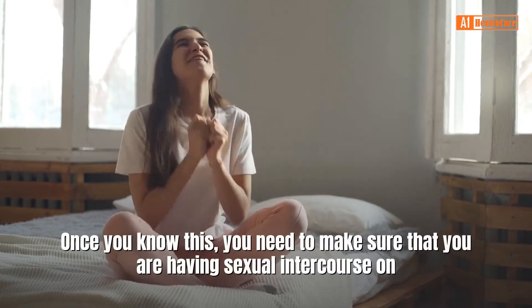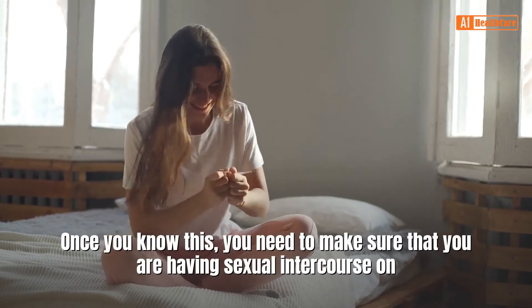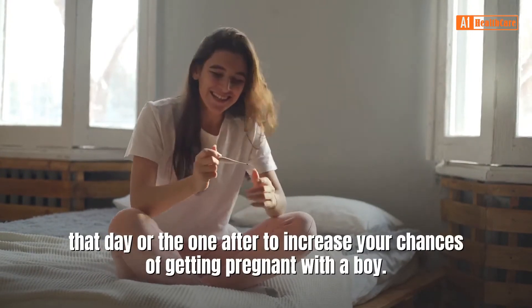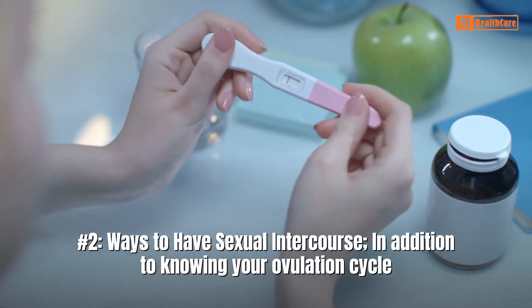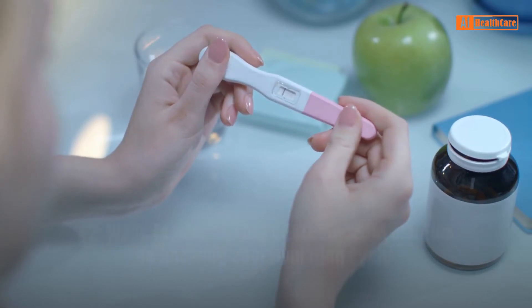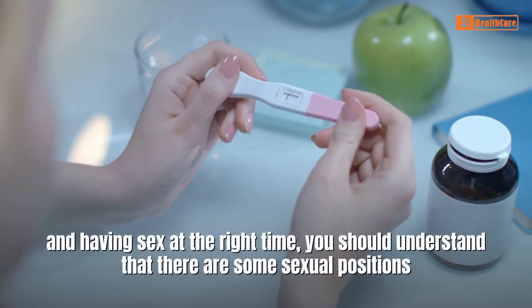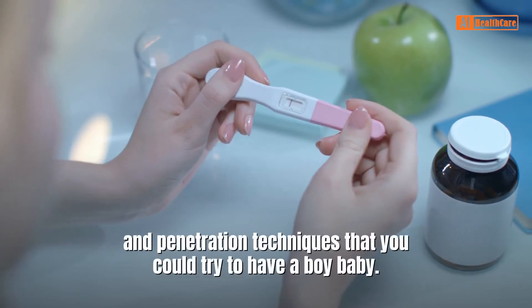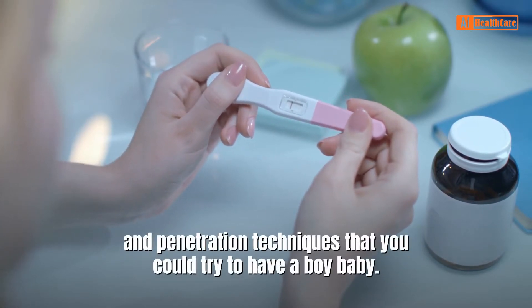Once you know this, you need to make sure that you are having sexual intercourse on that day or the one after to increase your chances of getting pregnant with a boy. Number 2: Ways to have sexual intercourse. In addition to knowing your ovulation cycle and having sex at the right time, you should understand that there are some sexual positions and penetration techniques that you could try to have a boy baby.